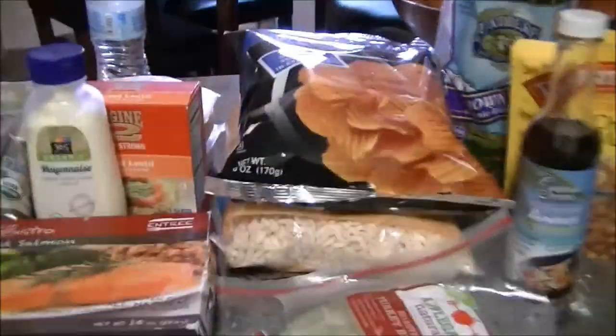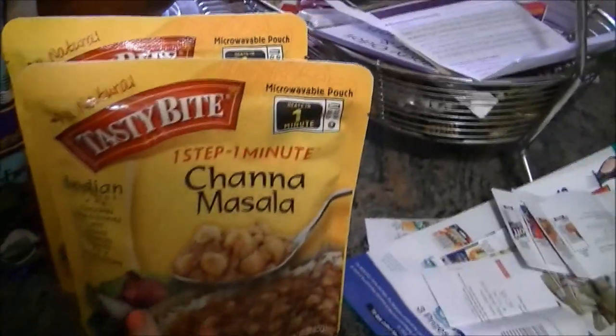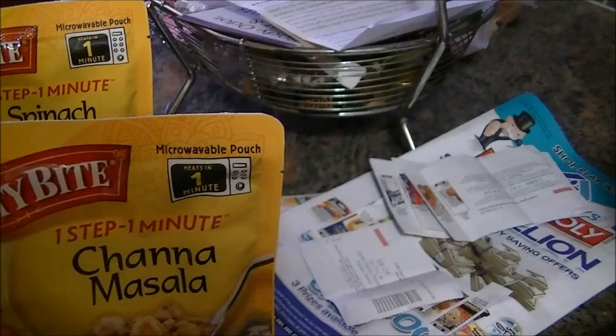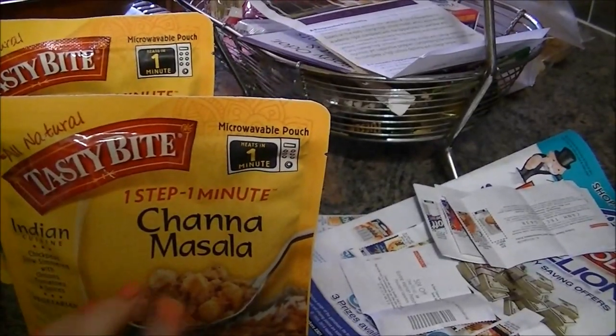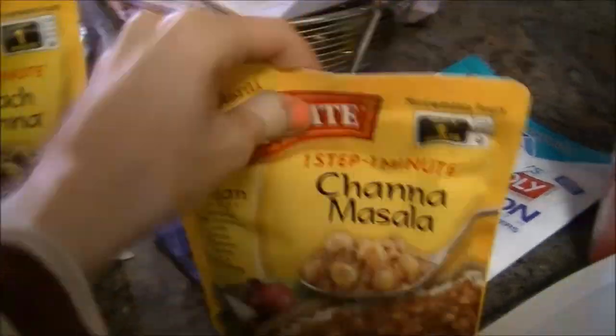Hey guys, I'm going to show you what I got from Whole Foods. First, I got items from Tasty Bite — I love these. They're so good and easy to just put in the microwave for a quick lunch or dinner. I got the chana masala and the spinach chana. I love these, they're so good.